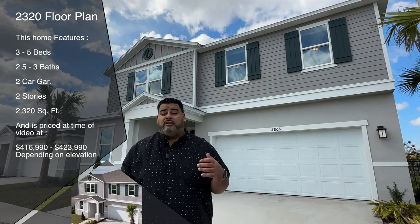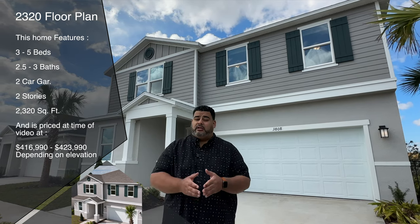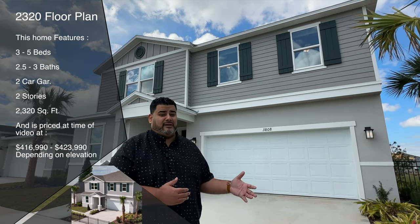Now this behind me is the model 2320, and 2320 is also the square footage of this home. This home is a three bedroom, 2.5 bathrooms, loft, den, two-car garage. Depending on elevation, the base price starting at the time of this video is $416,990 or $423,990. So this is a gorgeous home — hit the subscribe and alert buttons below and let's go see it.